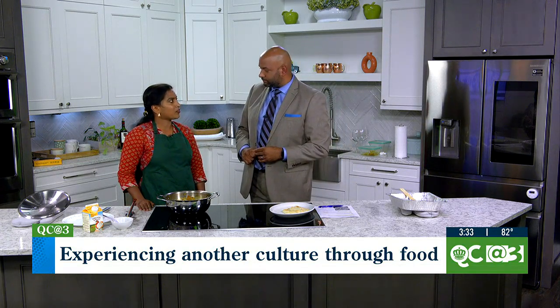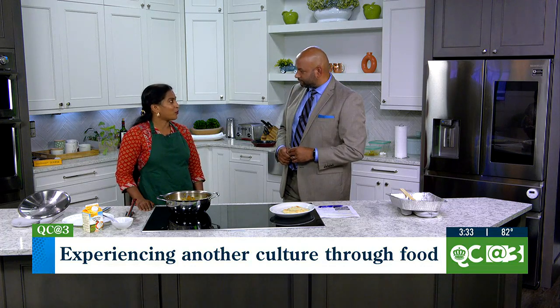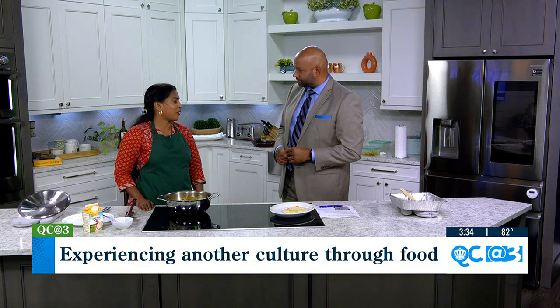I've been teaching Indian cooking classes for the past eight years, since 2015, and I'm currently teaching cooking classes from my home. Now I have exciting news to share — I'm planning to open a new storefront where I'll teach my cooking classes. It's located in Tega Cay, South Carolina, and I'm really excited.